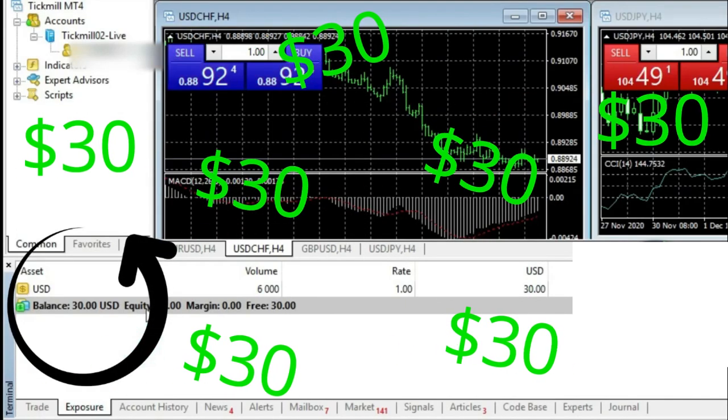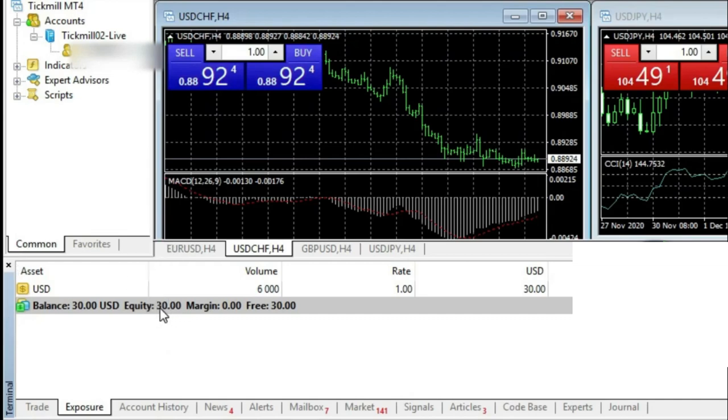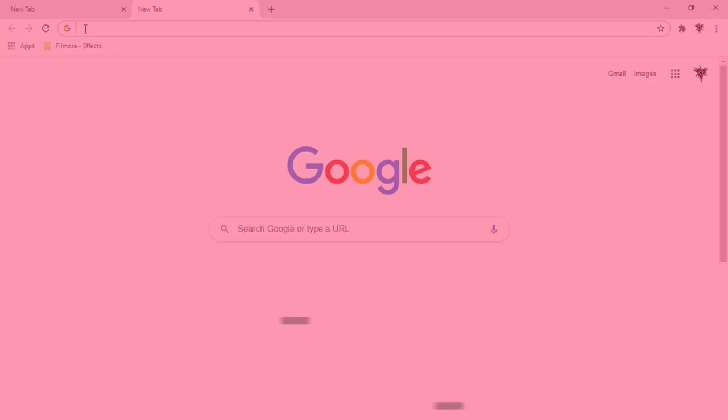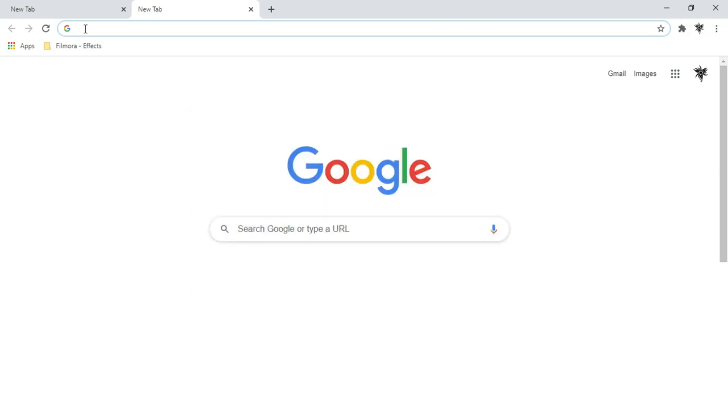We just got a $30 no deposit bonus — want to know how? Stay with us and watch the video. Hi fellows, welcome back to the Forex Informer session of our channel, TradeMax.